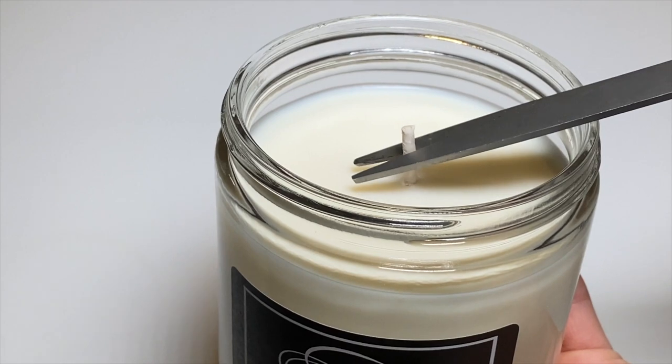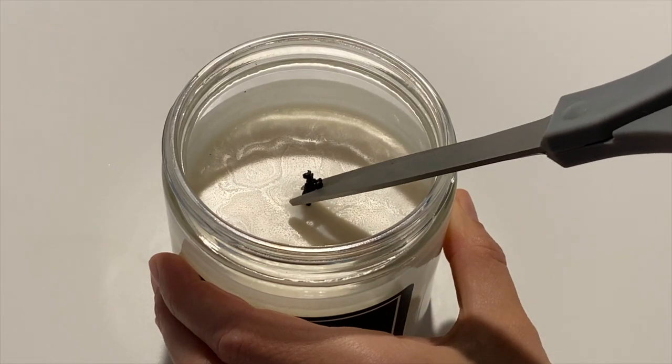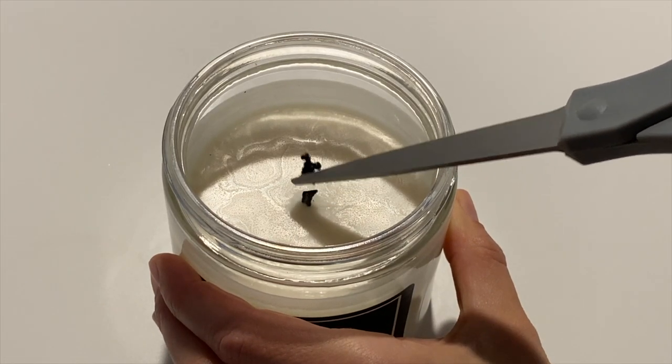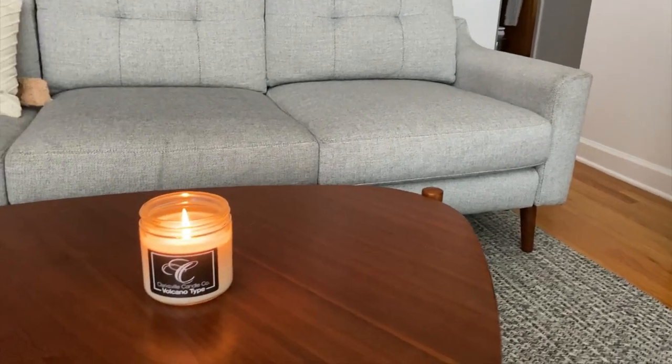Every time you light your candle, including the first time, you need to trim the wick down to a quarter to a half inch. First, this will prevent that nasty black edge around the top of your candle that looks all smoky and gross. Second, it'll prevent contamination of your wax — you know when the wick gets really big and drops off into the wax leaving ugly black chunks? Trimming prevents that. Always trim your candle before you light it.